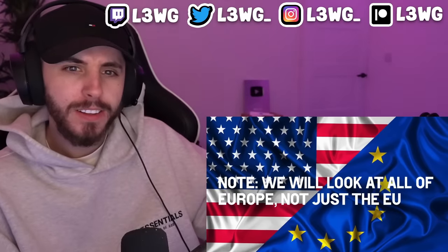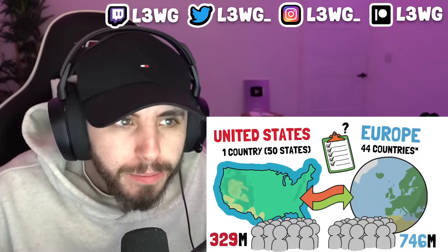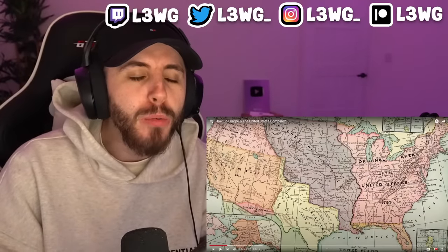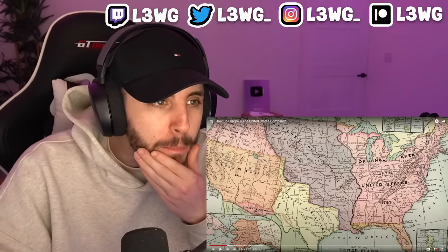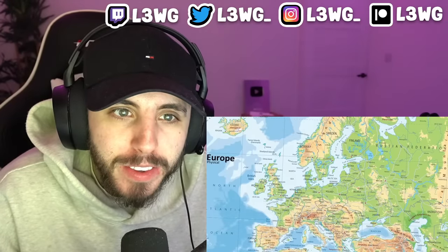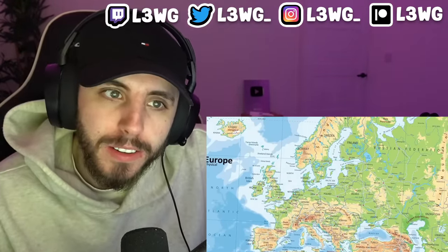We've covered countries and population — but what about size? The United States has an area of around 9.8 million square kilometers, while Europe has a size of around 10.5 million. That is incredibly close — I don't think people realize how big America is. This can vary depending on which limits you attribute to the continent.